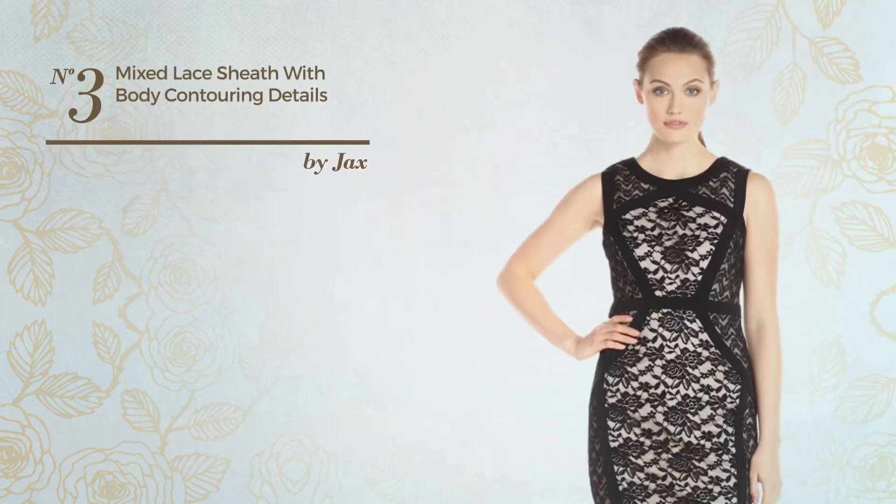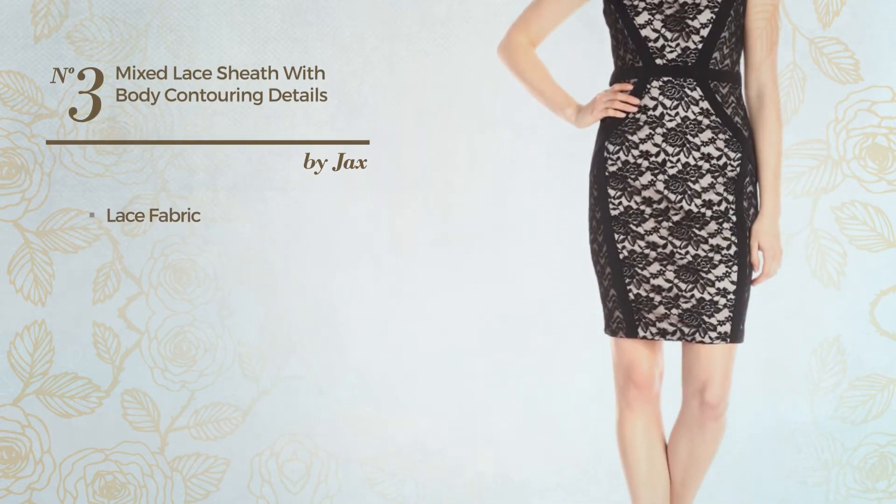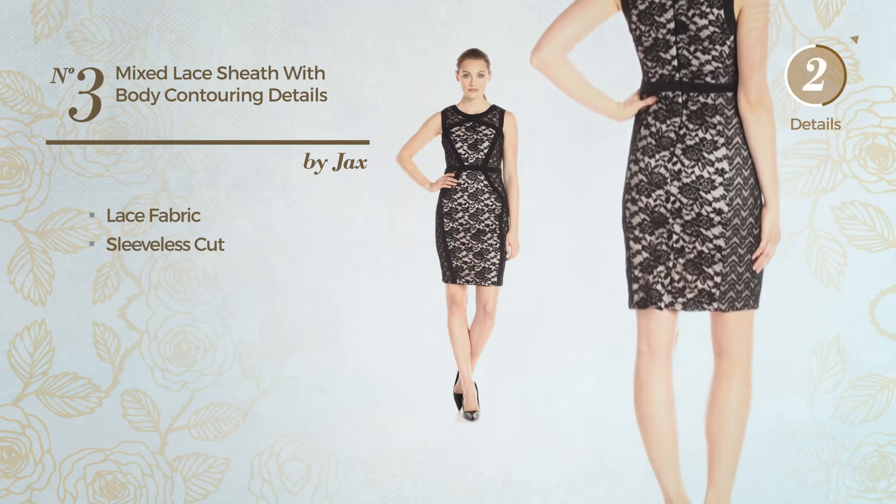Number 3. Ash Sheath Garment. Featuring a nude style, made of lace fabric, this garment includes a sleeveless cut. Available exclusively in this color.